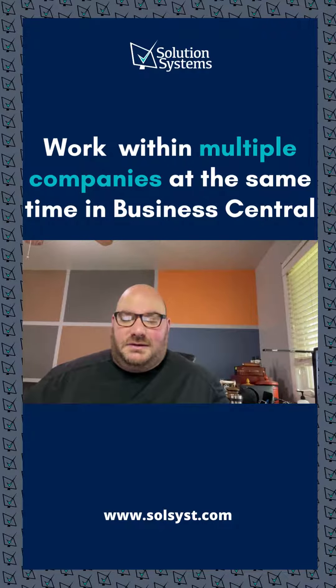One can only imagine — and Microsoft did imagine — how difficult this must be if your role at your organization requires you to work within multiple companies. That's why with Business Central you can have multiple companies open on multiple browsers. There's no more need to log in and out every single time you need to access company information.